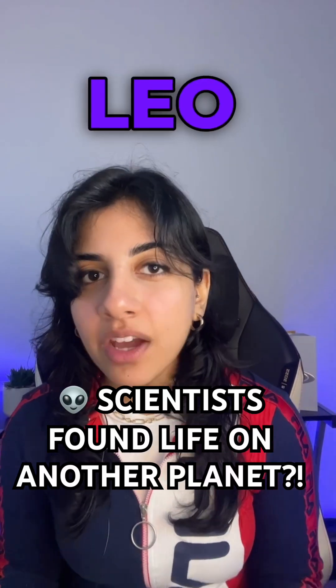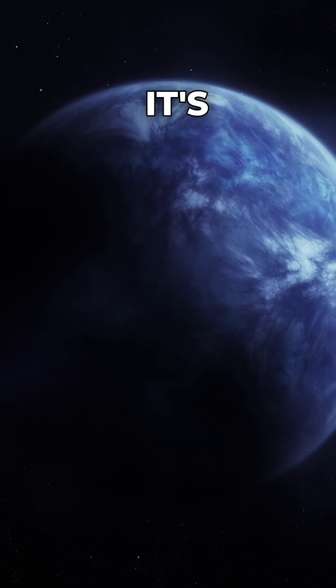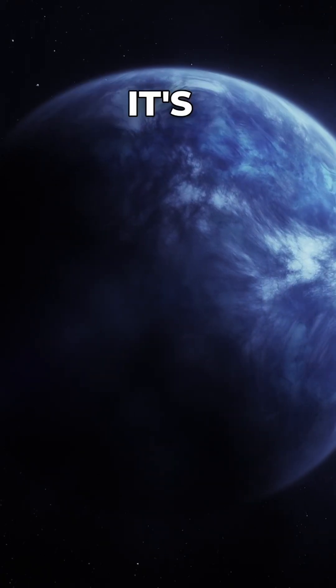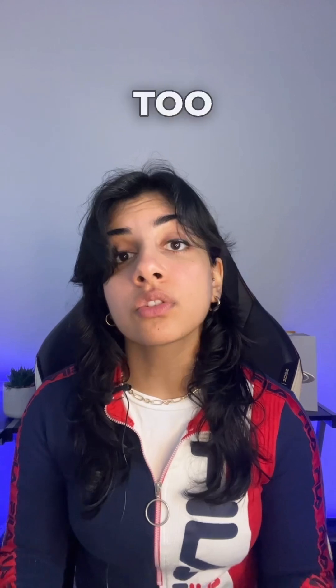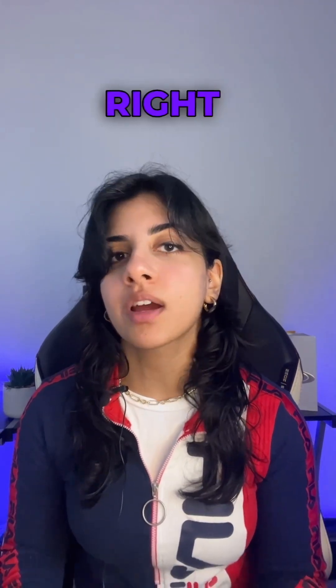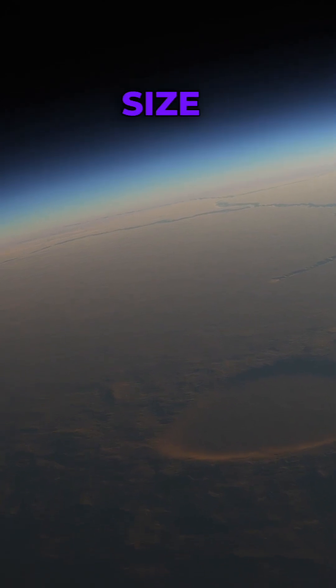120 light years away in the Leo constellation, there's an exoplanet everyone is talking about called K2-18b. It's nestled in what's known as the goldilocks zone of its star — not too hot, nor too cold — just right for a bit of water and potentially life. The world is a hefty 8.6 times the size of Earth.